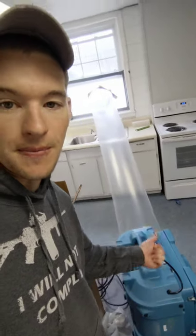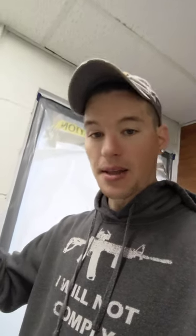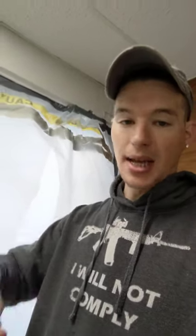We have one HEPA air scrubber here ducted out the window, and we also have three other HEPA air scrubbers down here — four total air scrubbers for a total of 4,000 CFMs, which are cubic feet per minute. That means we're doing 4,000 cubic feet of air per minute getting sucked out of this basement area, filtered, and then pushed outside to create that negative air pressure and prevent any spores or contaminants from going upstairs into the rest of the church.